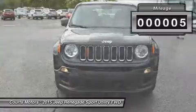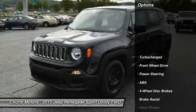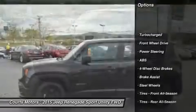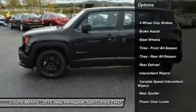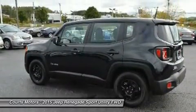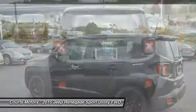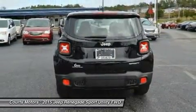The Renegade combines iconic Jeep styling with a smaller, city-friendly package. The available MySky OpenAir dual-panel roof features panels that can simply be retracted or removed completely for true open-air driving. Wheel options range from 16 to 18-inch. Renegade offers a host of over 70 active and passive safety and security features as well.